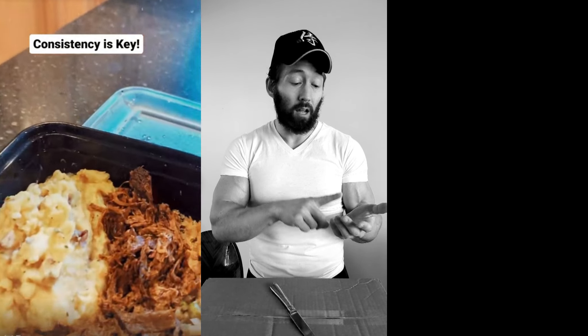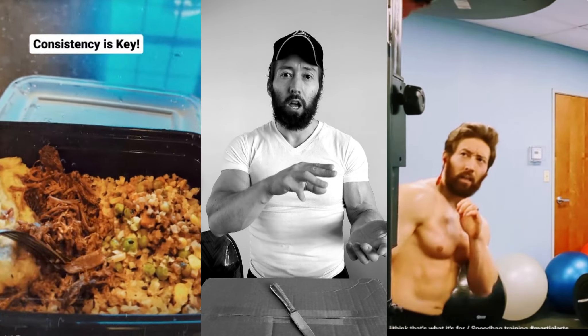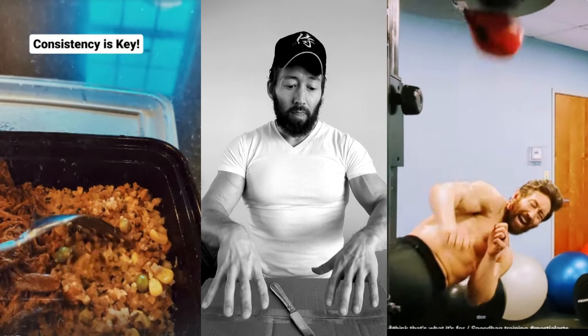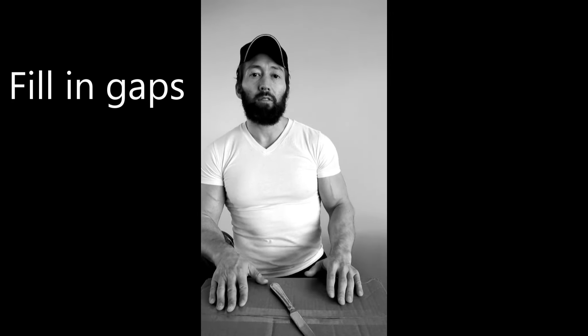I thought it'd be cool to do a fun little unboxing video. I just got my package in the mail from 1st Phorm and I'm going to go over all the different supplements I use. First and foremost, your diet and nutrition is key — you got to get that down, you got to train in the gym, be consistent — then supplements come on top of that. Keyword is supplement: you're supplementing.